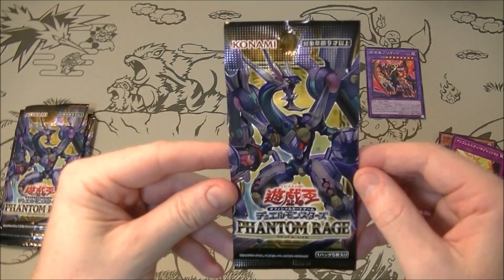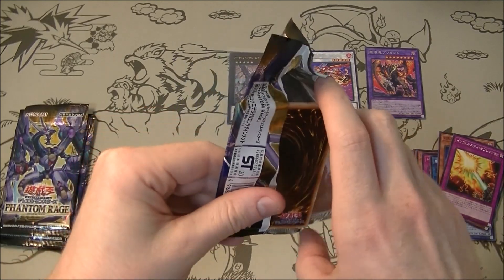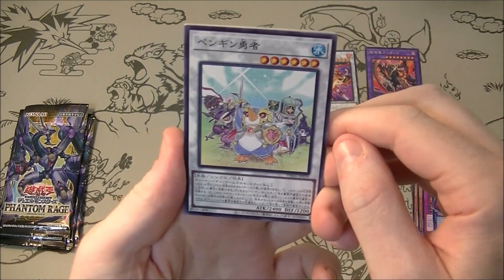We'll take that. That's definitely a good one to get. It's definitely on the higher end of the price scale for the ultra rares and stuff like that. So that is very good.